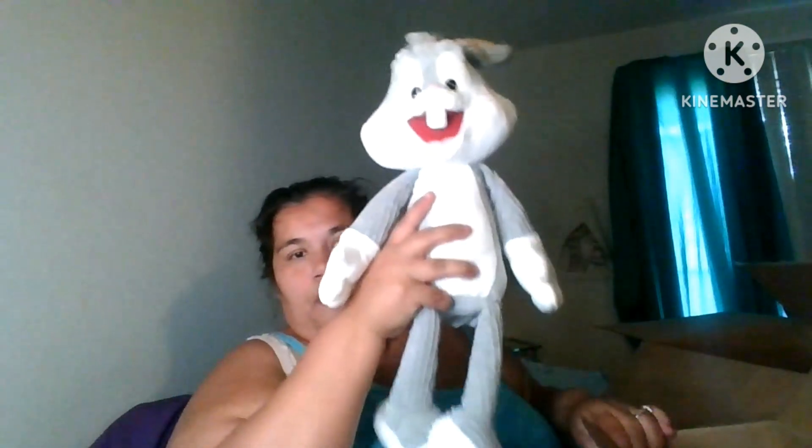Next is Bugs Bunny from the Looney Tunes scent pack — he's also $20. I always have difficulty opening these boxes. And here is Bugs Bunny — he's super cute!